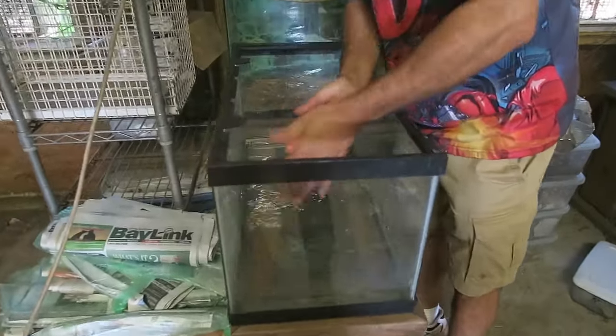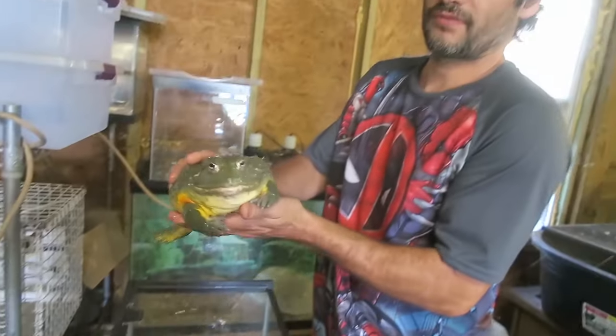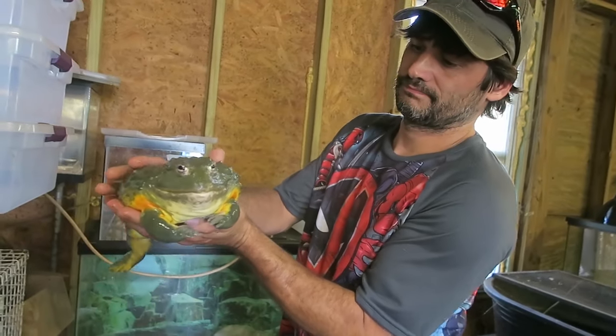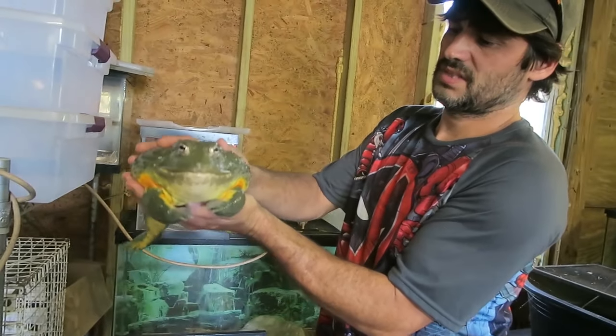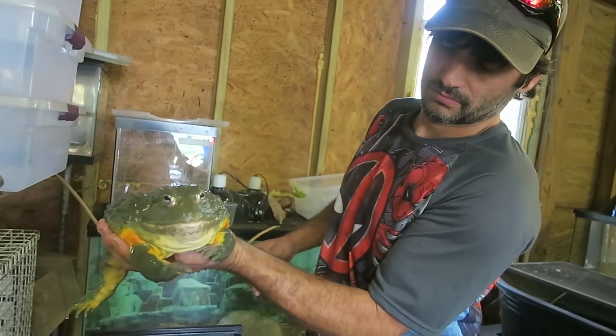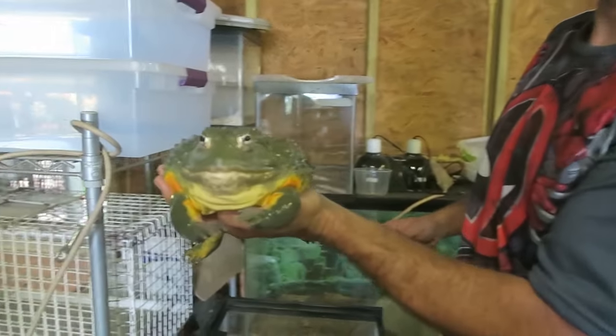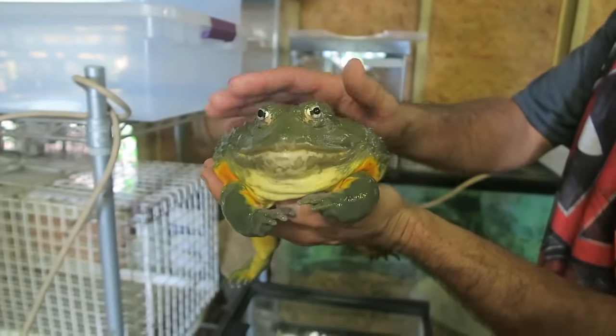Oh my gosh, that is like the biggest frog ever. What is this? It's a pixie frog, an African bullfrog. Oh my gosh, how much does that weigh? Not that heavy. He looks like he's pretty chill with being handled. Yeah, eats rats. You eat rats? You are amazing.